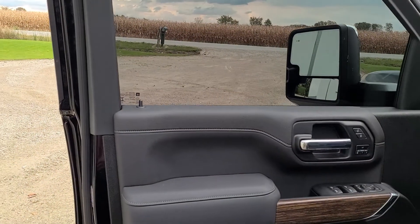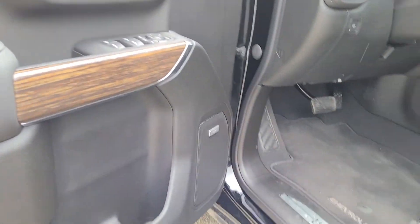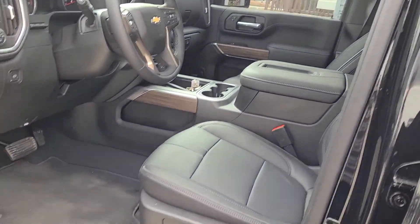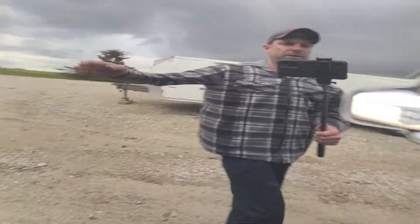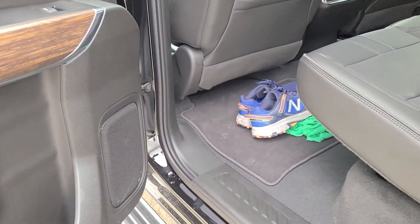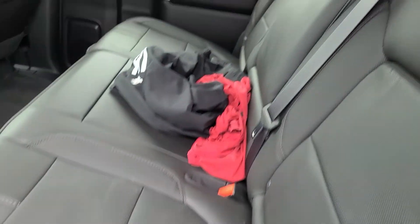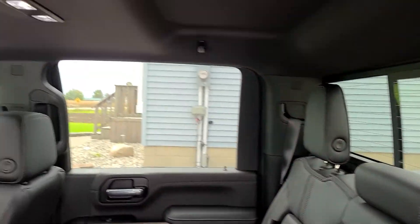I just had the front windows tinted, which was part of the deal. It's got some nice things for sure — got the Bose stereo in it. The back seat is nice too. It's a comfortable drive — super quiet. I can't believe how quiet this thing is for being a diesel.